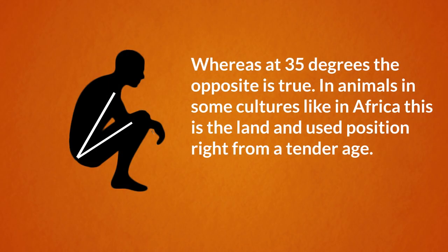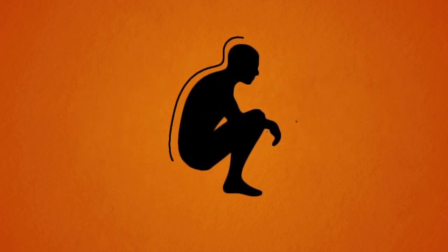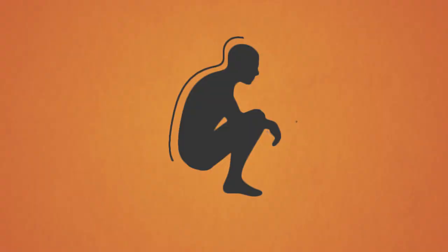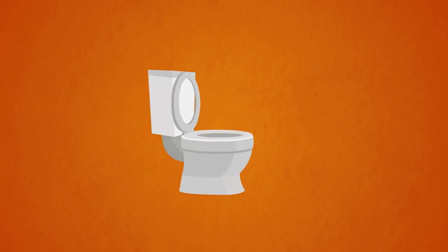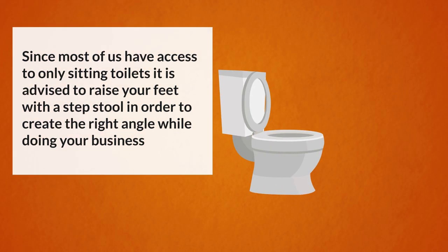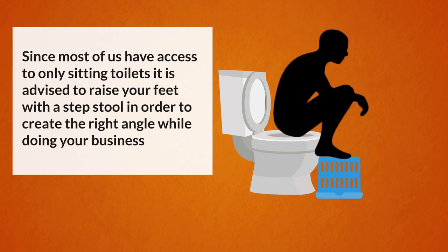Whereas at 35 degrees the opposite is true. In animals and in some cultures like in Africa, this is the learned and used position right from a tender age. The toilet is used in the squatting position in which the right angle comes naturally. In this position everything follows its natural path. But since most of us have access to only sitting toilets, it is advised to raise your feet with a step stool in order to create the right angle while doing your business.